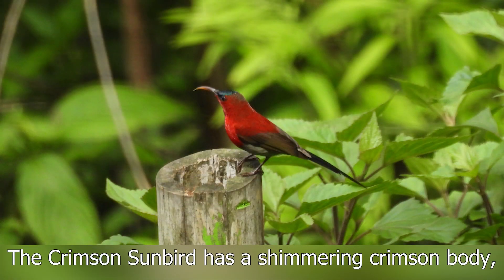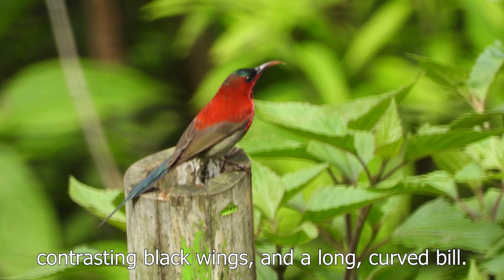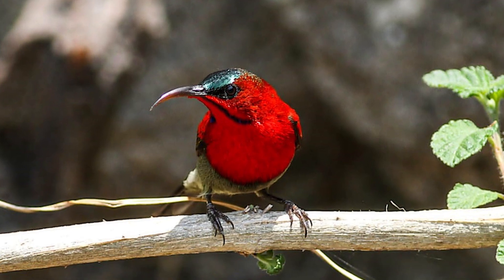The crimson sunbird has a shimmering crimson body, contrasting black wings and a long curved bill. Their diet consists of nectar and small insects.